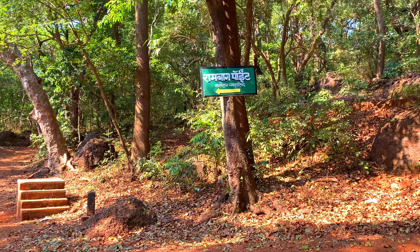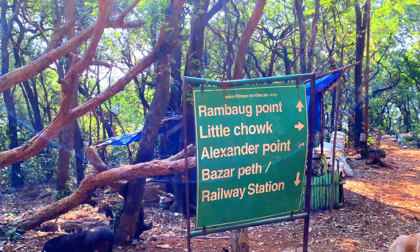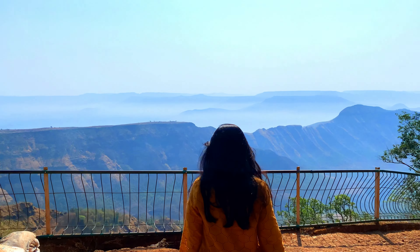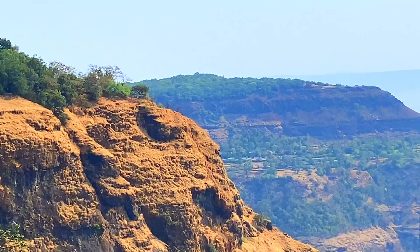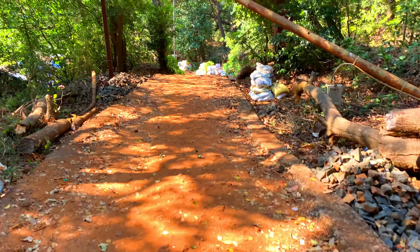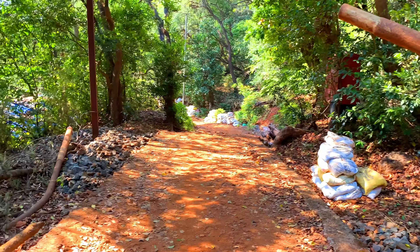While going towards our next point, One Tree Hill, you will come across Rambag and Little Chalk Point. From Rambag Point you can view Alexander, but the rest of the view is almost similar, so you can skip this point. Also, construction work is going on, so you can expect a walkable road in the future for this point.